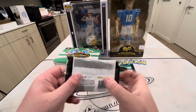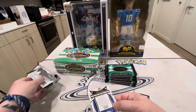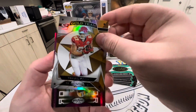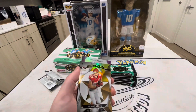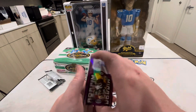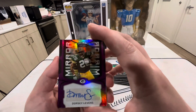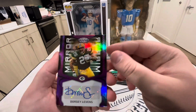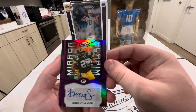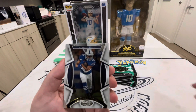Alright guys, let's get into it. First pack — we're looking for pretty much anything. Anthony Richardson Freshman Fabric is probably going to be the best one we can get. Certified is one of my favorite products of the year to be honest. Our first auto is going to be... Dorsey Levens, out of 10! I can't say I've ever heard of the guy, but I'll definitely take an auto out of 10. He looks like he was a running back for the Packers.